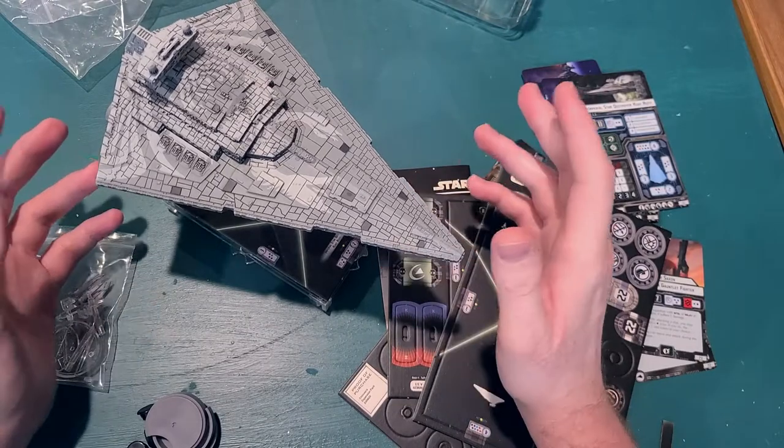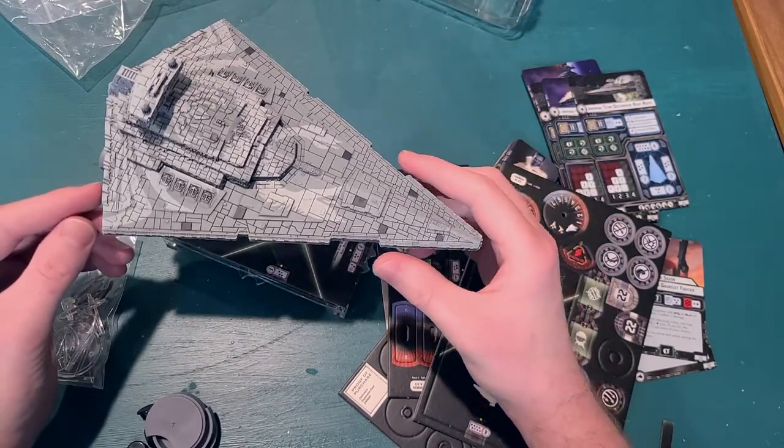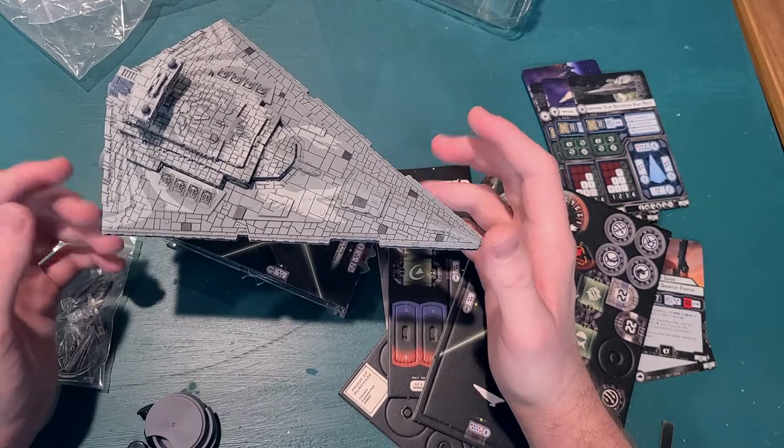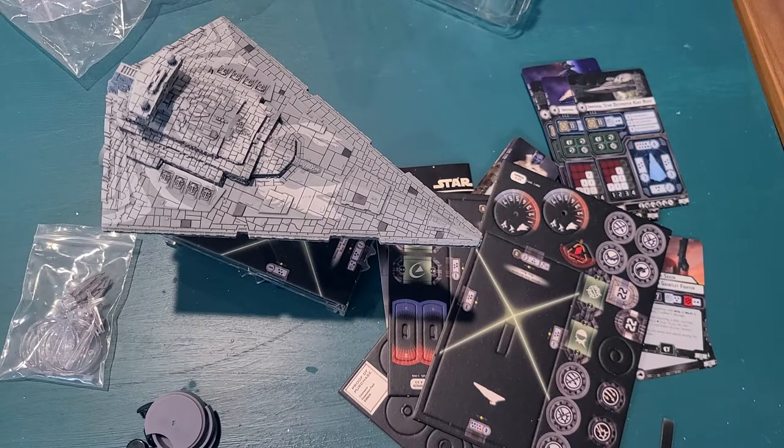I hope you guys don't mind the shorter video today. I just thought maybe you'd enjoy seeing this unboxing. I hope you guys enjoyed. Thanks for watching.